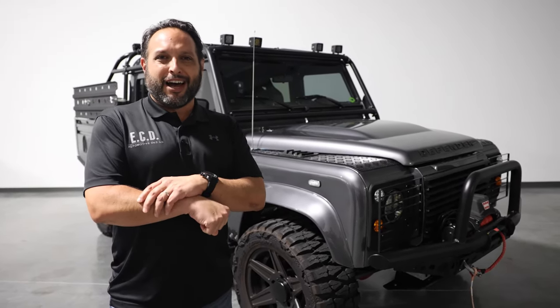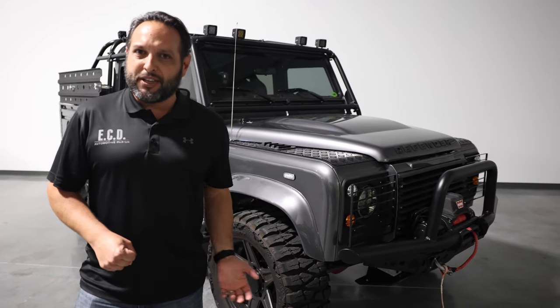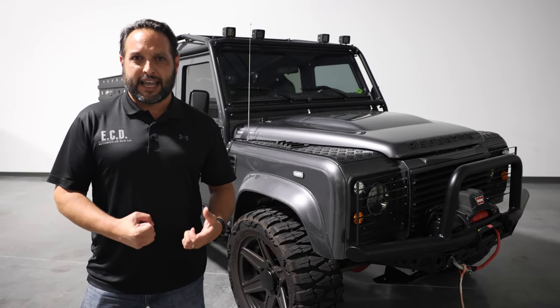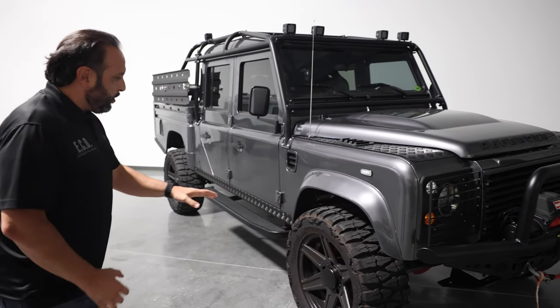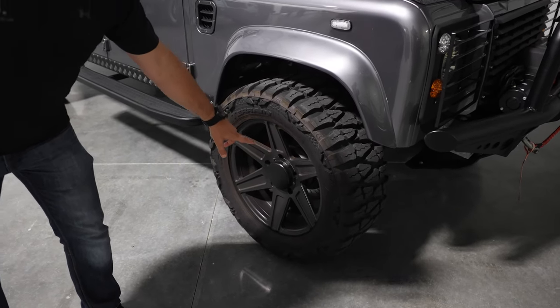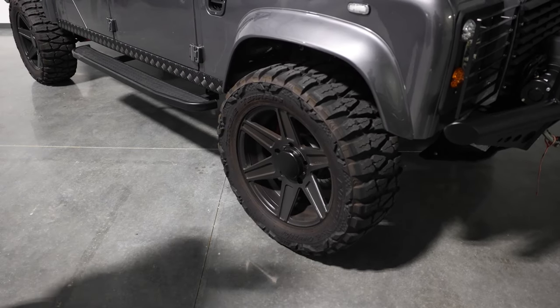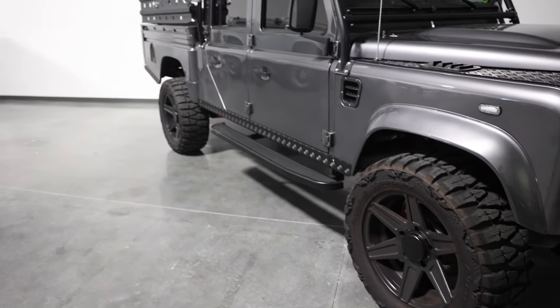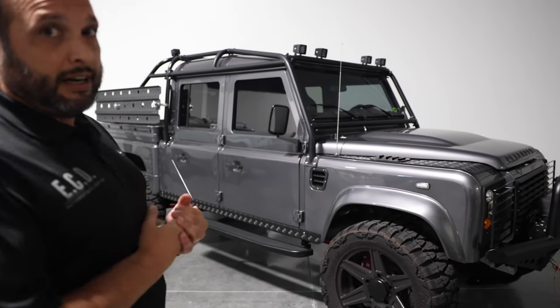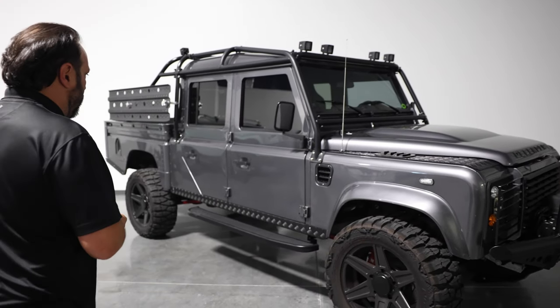No matter how you drive it, whether you're going to the beach, camping, or just around the block, it definitely has a lot of character and stands out. Oversized tires with 20-inch ECD Custom Premium wheels make the car look wider and have a more aggressive look than the norm.